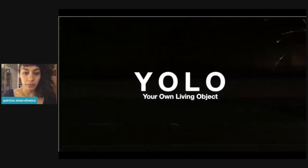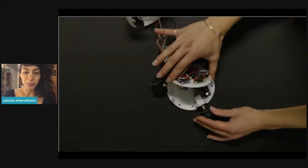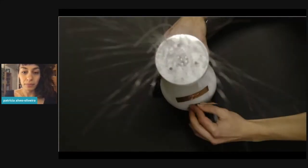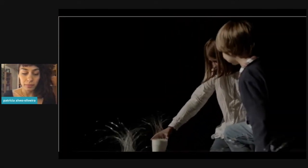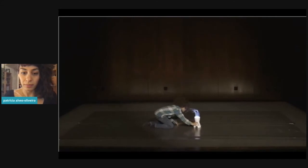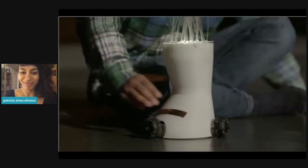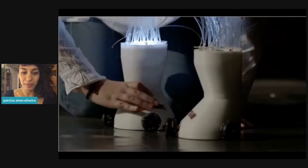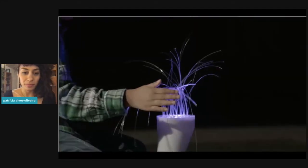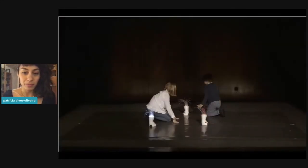YOLO is a robotic toy for children that stimulates their creativity during play. YOLO was co-designed with children, and the design decisions for the robot's appearance and behavior were taken together. This resulted in a robot with a child-proof design. YOLO is touch-reactive, and when sensing touch, changes to a state where children are in full control of the robot.